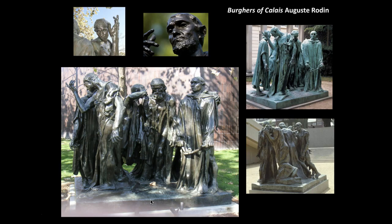Auguste Rodin is truly one of the most famous sculptors in modern art history. In Paris there is a museum dedicated solely to Auguste Rodin. If you enjoy sculpture and are ever in Paris, try to visit it — it is a bit out of the way, but some of his best work is there. There are also Rodin pieces at the Impressionist Museum, the Musée d'Orsay, but his finest work is at his own museum.